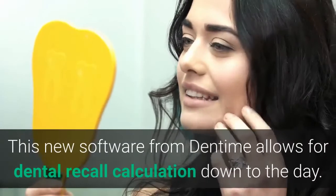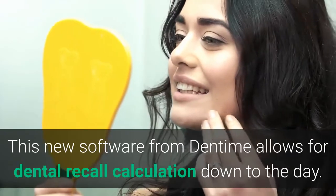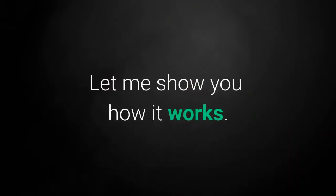Welcome to GumCheck. This new software from Dentime allows for dental recall calculation down to the day. Let me show you how it works.